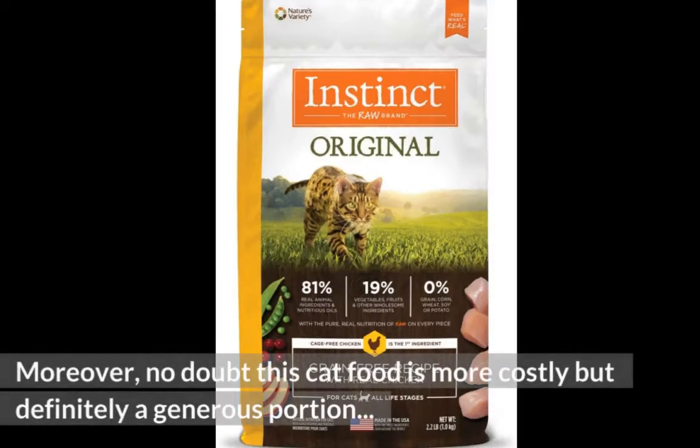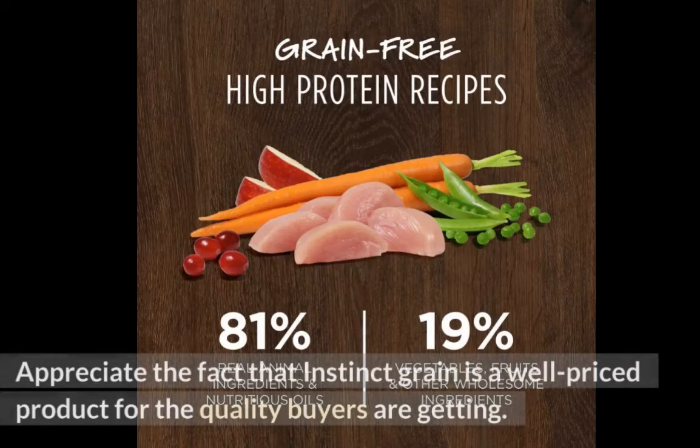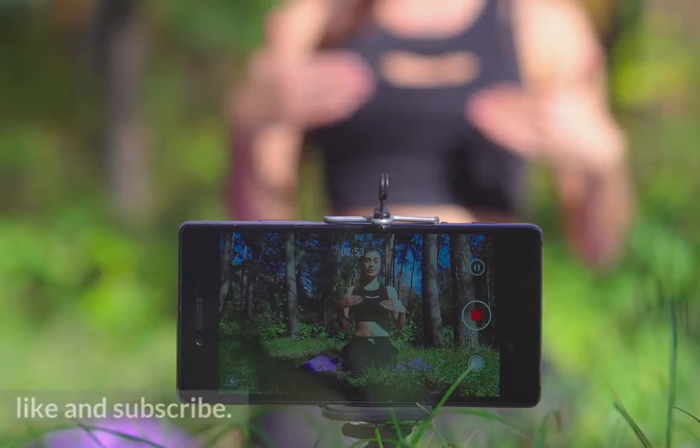Moreover, no doubt this cat food is more costly but it is definitely a generous portion of cat food with plenty of tasty and higher-quality ingredients. Appreciate the fact that Instinct Raw Brand is a well-priced product for the quality buyers are getting. Thanks for watching — like and subscribe.